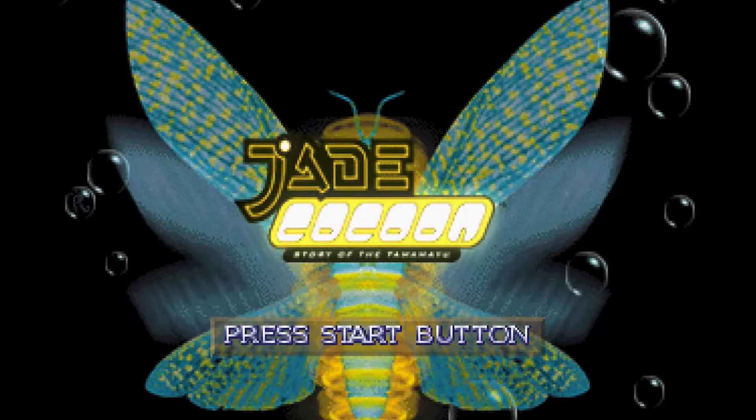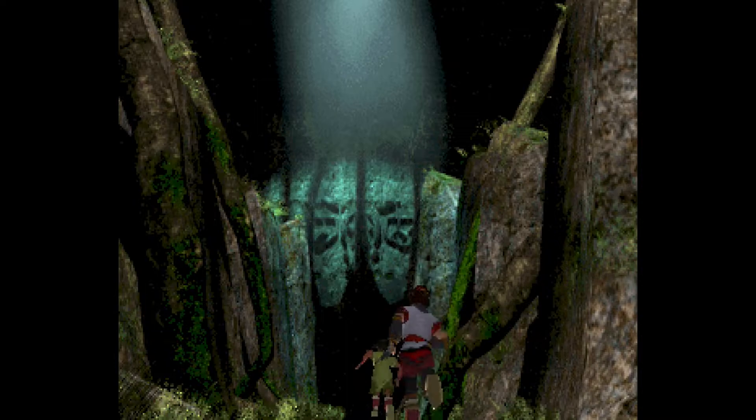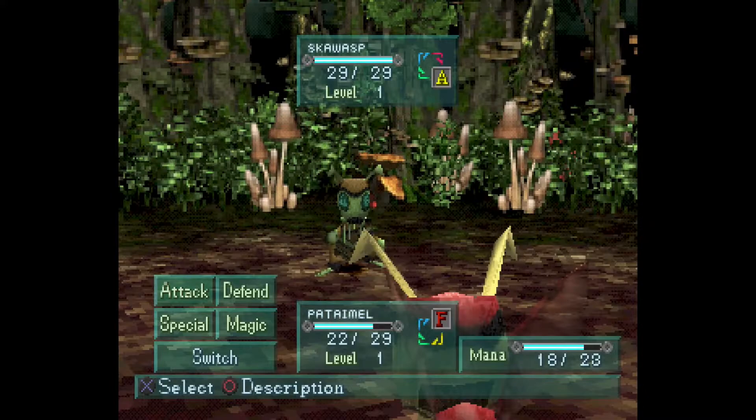1999's Jade Cocoon: Story of the Tamamayu is one of the PS1's better, if not best, Pokémon imitators. The game puts you in a beautiful, nature-filled world, with you taking the role of a boy who must travel into the depths of nearby forests, capturing and battling monsters to make your way through.